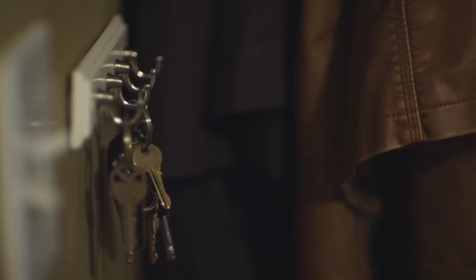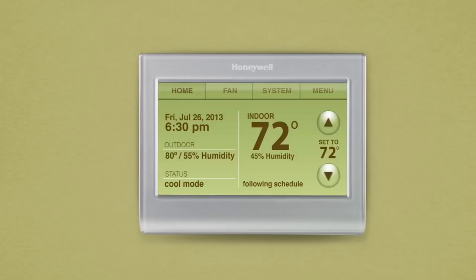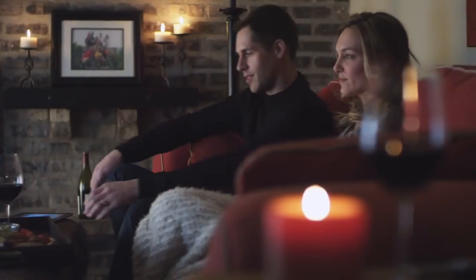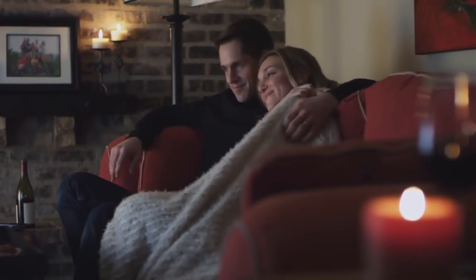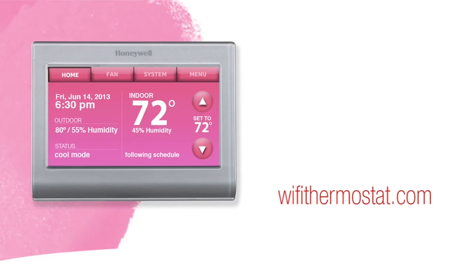Our smart response system learns your home, giving you the desired temperature when you need it. Change colors to match every decor, style, or mood. Even adjust the temperature from anywhere to set the perfect mood for a special night. Experience the latest in smart comfort control from a company you can trust that has been the leader in thermostats for over a century. For more information, check out Wi-Fi Thermostat.com.